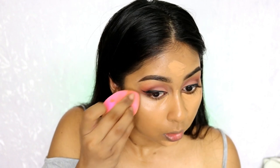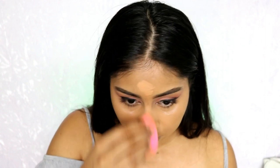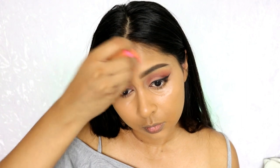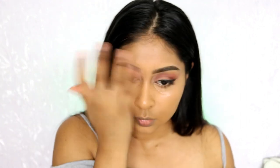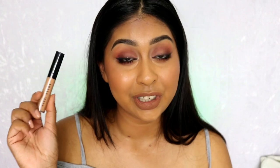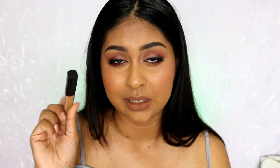By the end of the day it does crease a tad bit, but it's nothing more than what my other concealers do — everyone gets that natural creasing under their eyes. For me it does that a tad bit, but you can't really see it unless you look up or pull your eyes down, which no one really does anyway. It's just like my other concealers, so it's not a big deal to me.